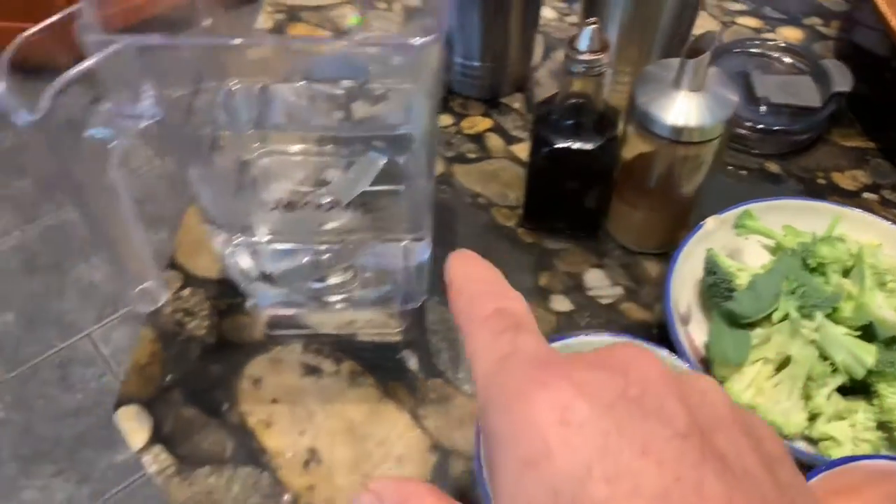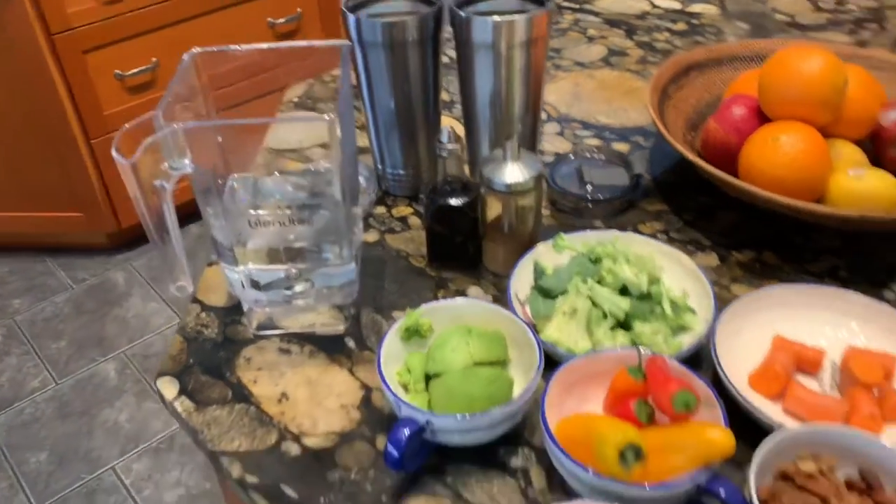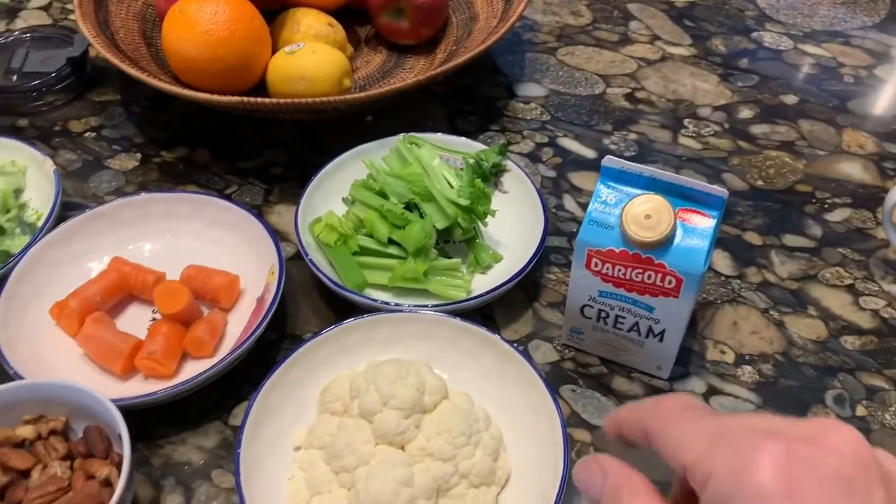I fill my container about half full of water, then put everything into my two igloo thermos containers. It works fantastic. A little bit of cream makes it really nice and smooth.